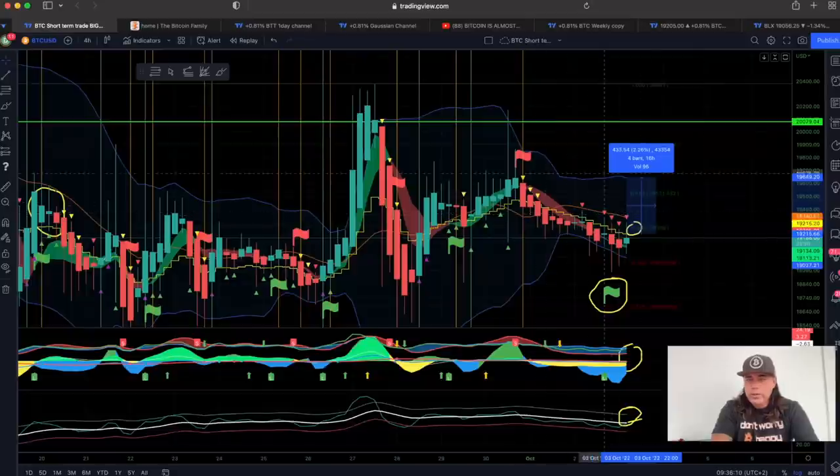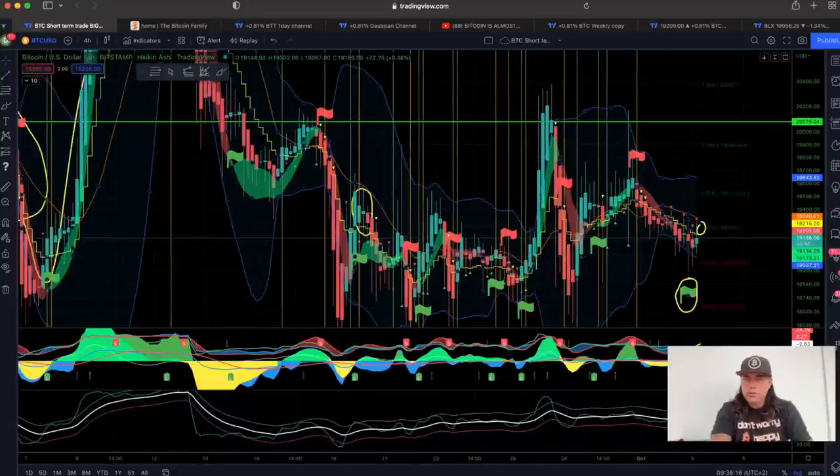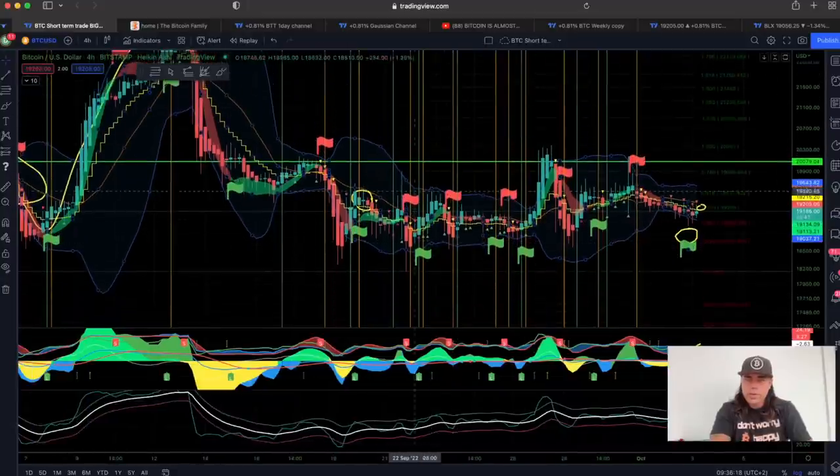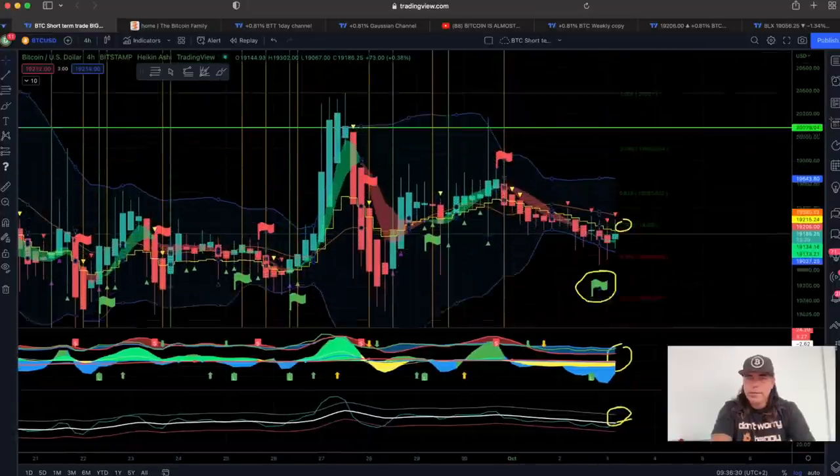Be aware — always when the Bollinger Band becomes this tight, like you can see in these areas here, there will be a massive move. It can be to the upside or the downside, but we are forming this small tight channel again, and that will lead into a massive move in my opinion.